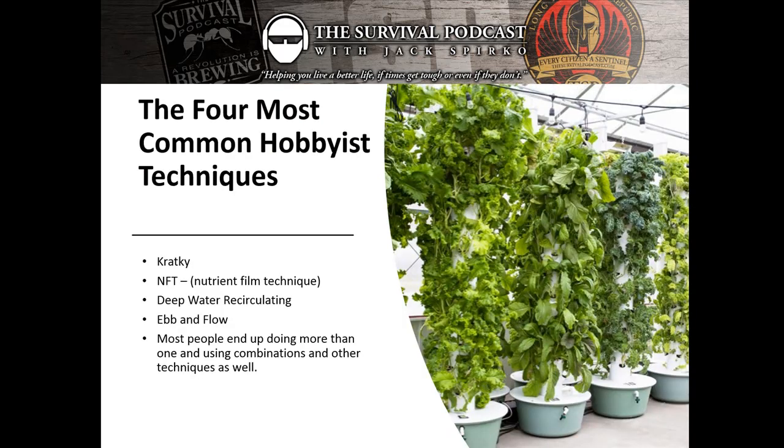I want to cover the four most common hobbyist techniques. Most people end up using combinations of these. They are: Kratky — non-recirculating hydroponics with no pump; NFT or nutrient film technique, the most popular system in commercial hydroponics; deep water recirculating; and ebb and flow, which means water comes in and water goes out.